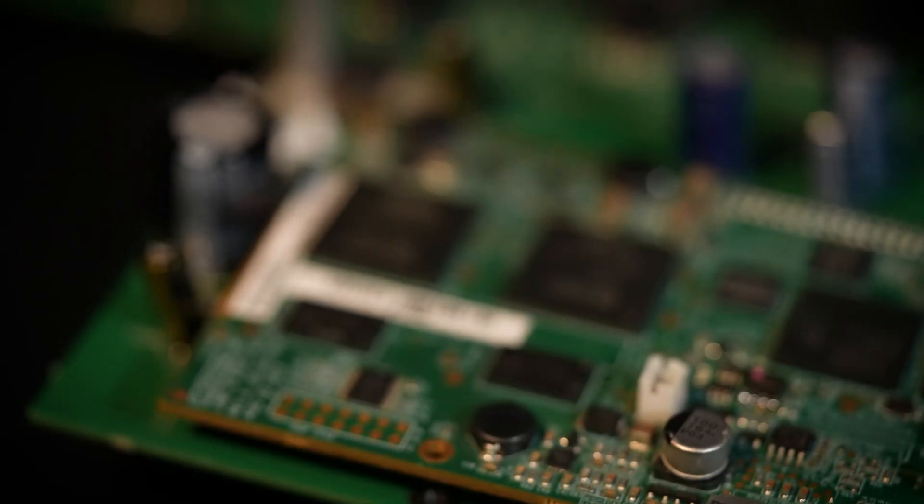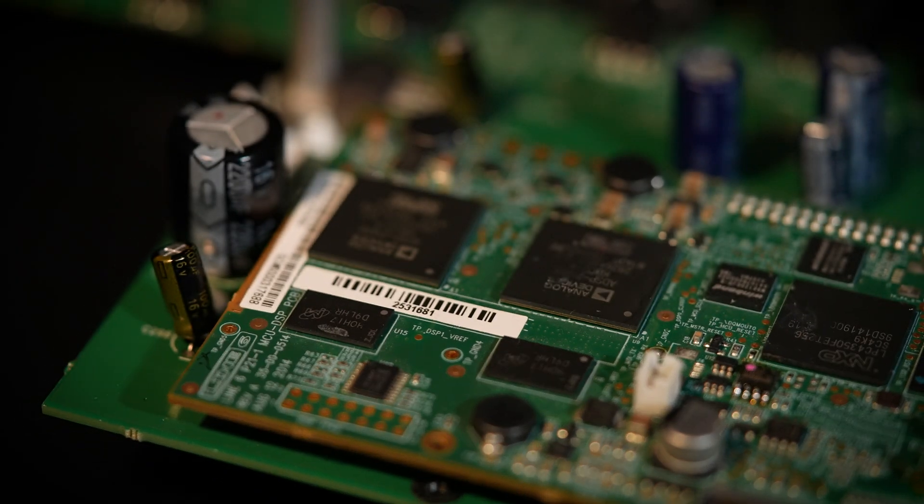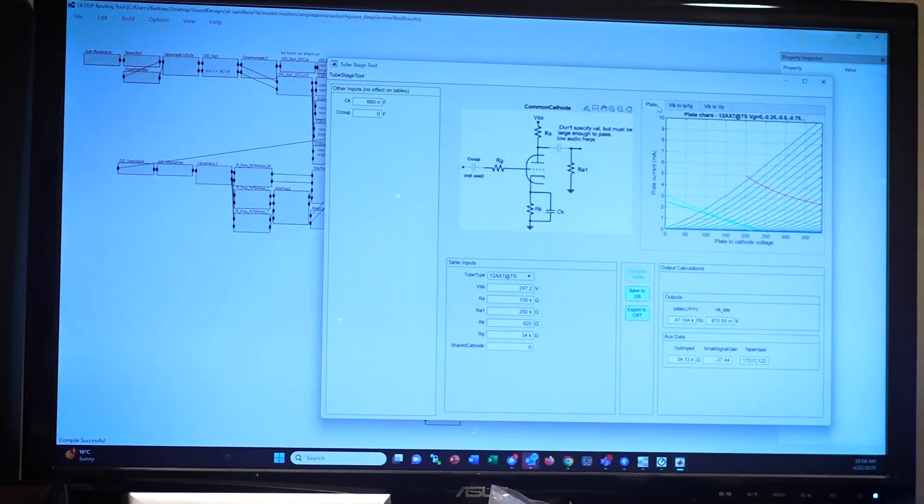So when we moved to Helix, not only had processors gotten faster, but we were able to design in two processors — a dual processor system. At that point, we were able to start breaking down the amps and effects into specific sections, so we can model everything from the input up to the output jack: every filter separately, every tube stage separately, interaction with the cabinet — all of those things we were having to compromise on in the past because we just didn't have enough horsepower.